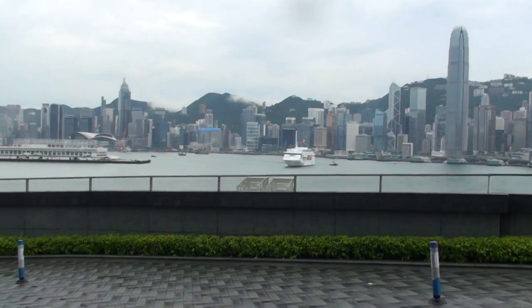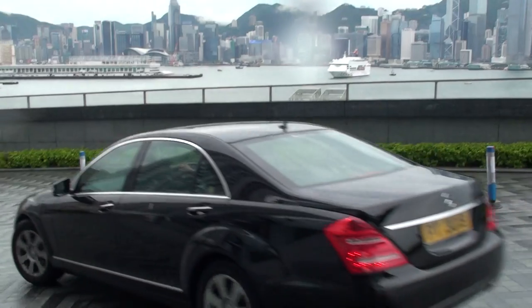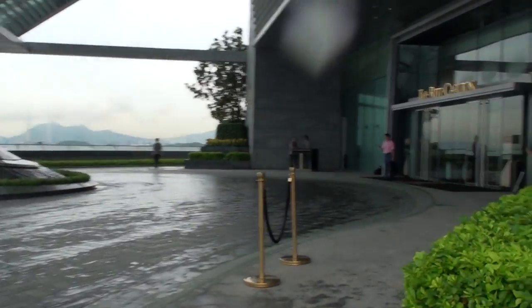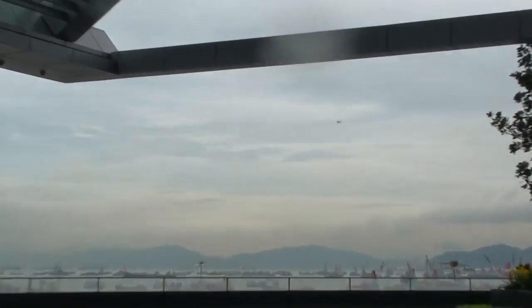Let's have a look at the other plane going overhead. Let's have a look at the ship again. Here comes another plane. Hong Kong Airport is sort of in that direction — that's why they take off or come over here. Looks like a cargo 747.